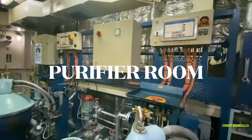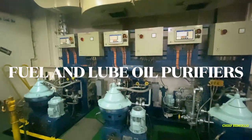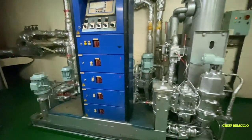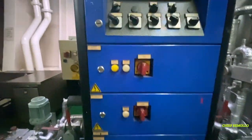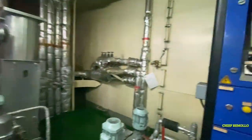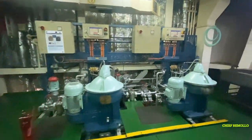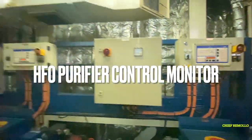Here is the purifier room with the fuel and lube oil purifiers. Here is the main engine fuel oil module and also the auxiliary engine or generator fuel oil module — the pumps, including supply and booster pumps, are controlled here. Here we purify the fuel. Here is the HFO purifier control monitor, the main engine scavenge air blower control panel.